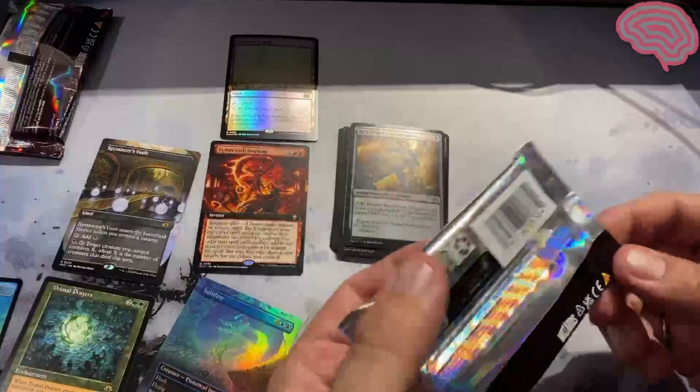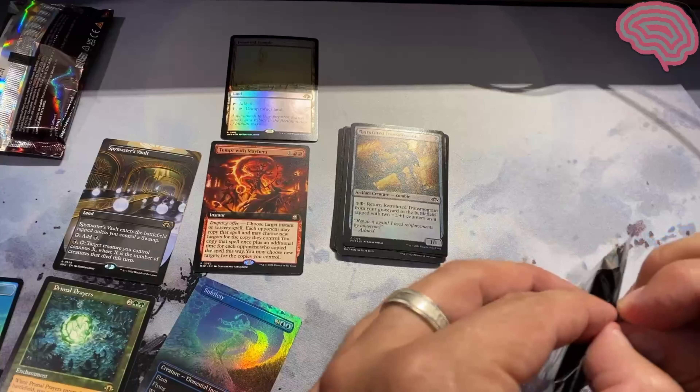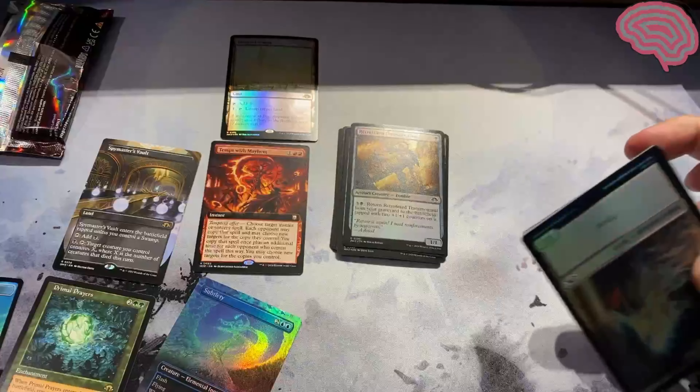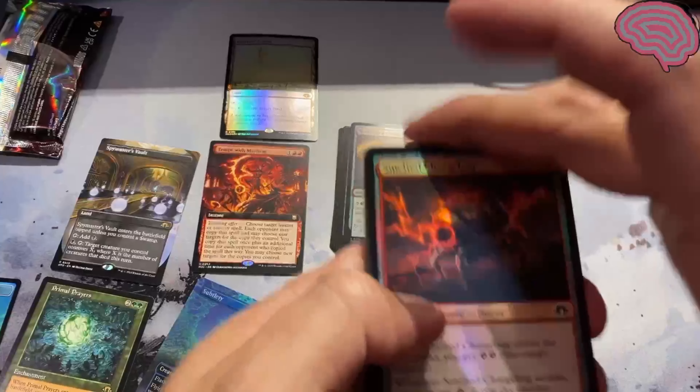I'll just rub that off onto the packaging. All right, here we go. Eldrazi Cereal World. Let's do it.